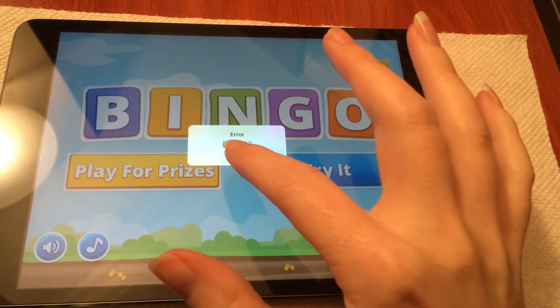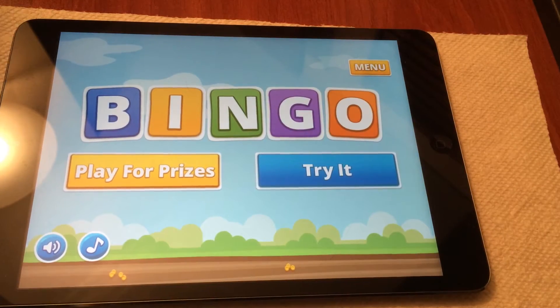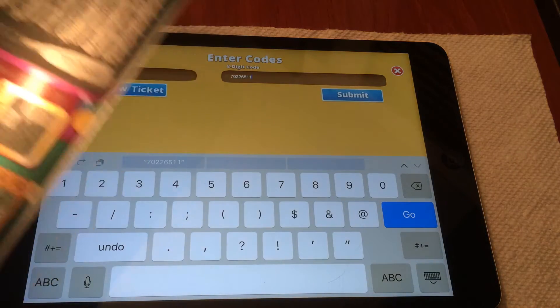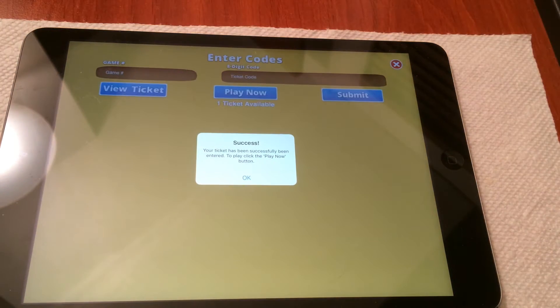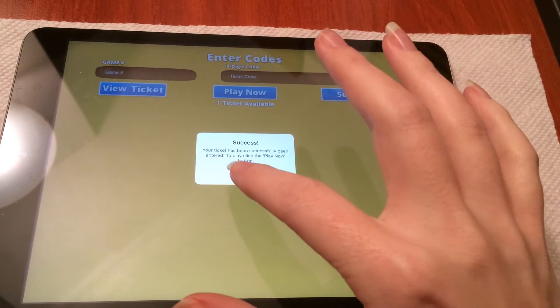Oh, what the hell — not logged in. Then give me the optional login. Give me one second. So now I should be logged in, and I just entered the numbers off the ticket, and I'm going to hit submit.